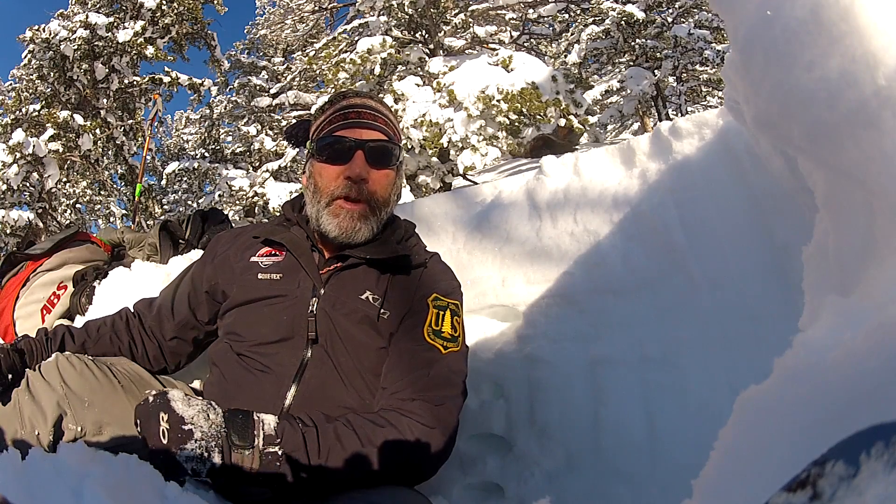Hi, it's Toby with the Forest Service Utah Avalanche Center. I'm up here in Franklin Basin on the backside of Beaver Mountain, and I found some pretty weak snow here.